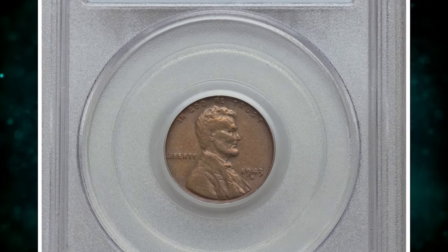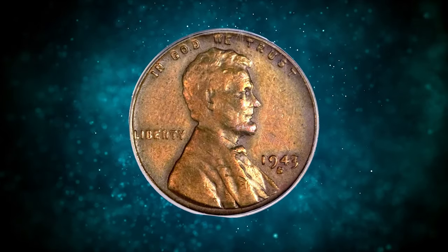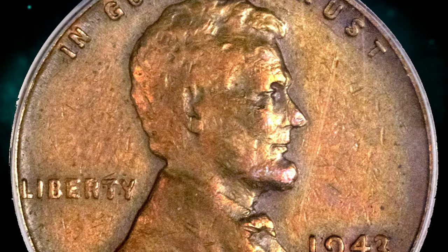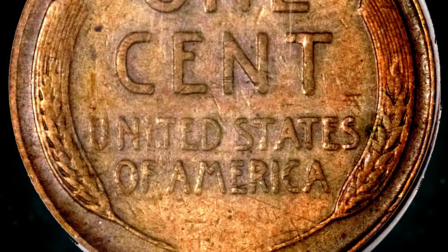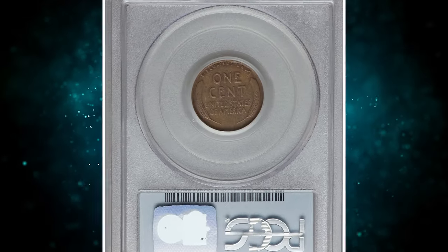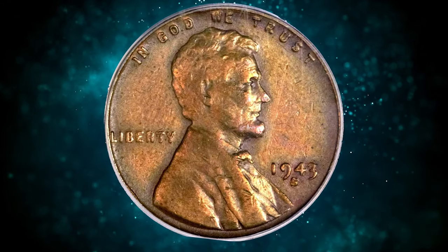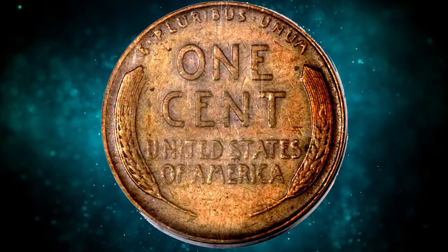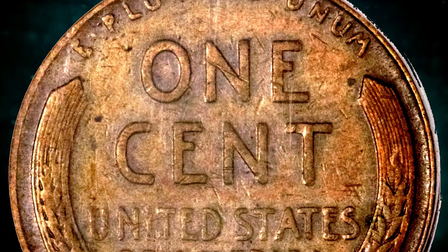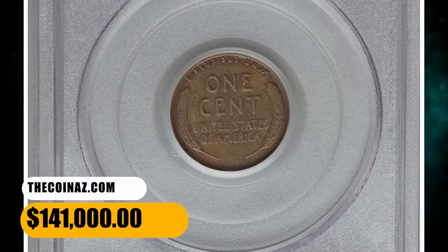Number 1: This is a 1943-S Lincoln cent struck on a bronze planchet, graded as VF35 by PCGS. In 1943, the United States Mint transitioned from copper to zinc-coated steel for Lincoln cents due to the copper shortage during World War II. However, some copper planchets from the previous year, 1942, were left in the coining presses and used to strike a small number of 1943 Lincoln cents in error. The 1943-S Lincoln cent struck on a bronze planchet is considered a major error coin, as the bronze planchets were never intended for 1943 coinage. The rarity, historical context, and limited availability make it a must-have for serious collectors. This one ended up selling for $141,000.